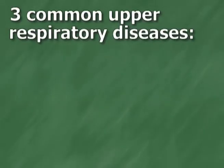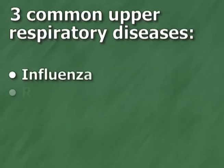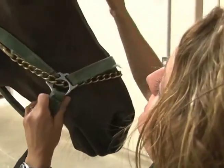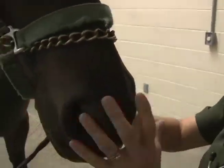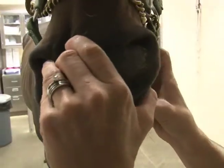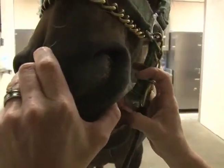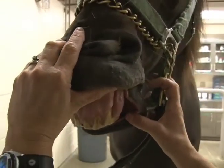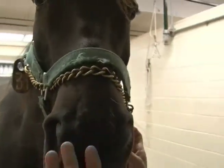There are three very common infectious upper respiratory diseases: flu, rhino, and strangles. Flu and rhino are both caused by viruses, and strangles is caused by a bacteria. All three are highly contagious and can affect the horse's performance — horses will usually have to be off work for three to four weeks after developing clinical signs.